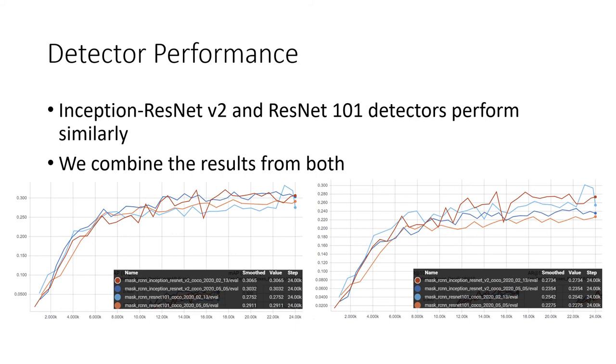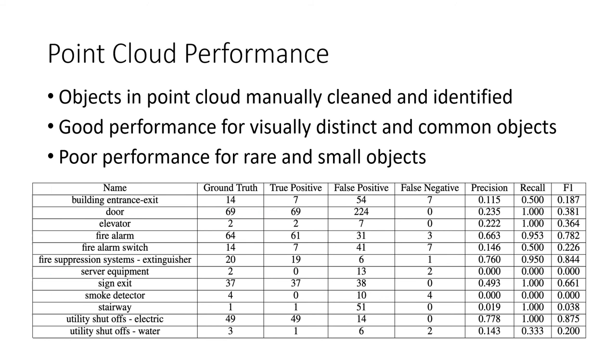We tested both the Inception ResNet V2 and ResNet 101 detectors on the Mask RCNN network. We found that Inception ResNet V2 performed slightly better and started using this model. However, the result is not strong enough to declare a winner, so we currently apply both models on the video frames and get the joint result.